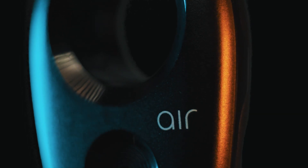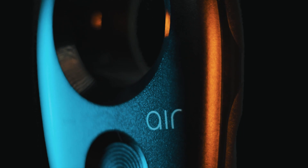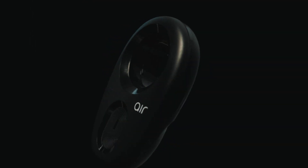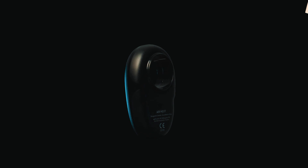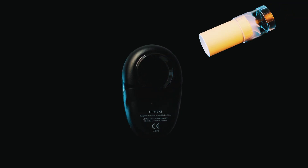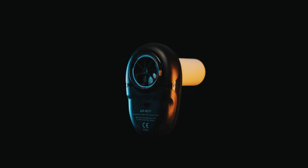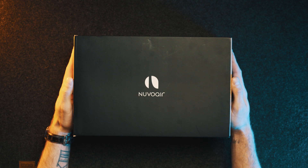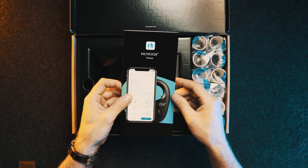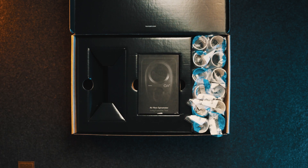Or is it? This is the Nuvo Air Airnext lung function device. Finally, it's CF tech that stands so far out from the crowd it might take your breath away. It's just 98 millimetres long and weighs 75 grams. It tracks a range of respiratory values including vital capacity and, of course, FEV1. Its matte black finish is not only different to any other CF tech I've seen, but uniquely and finally, it's a piece of CF tech I might actually want to show off. Look at the packaging — you'd be forgiven for thinking this was the latest iPhone or something.